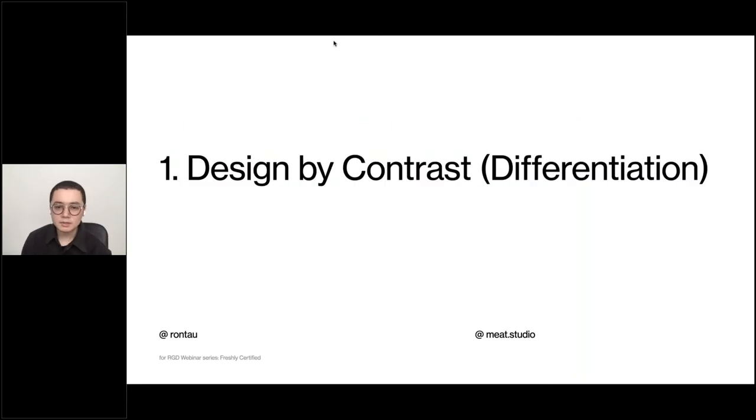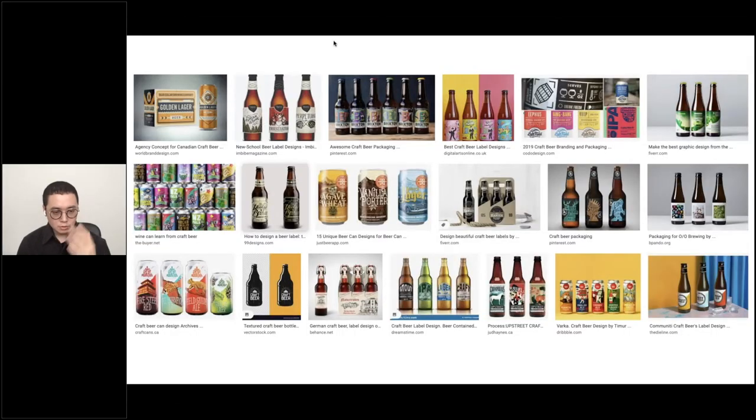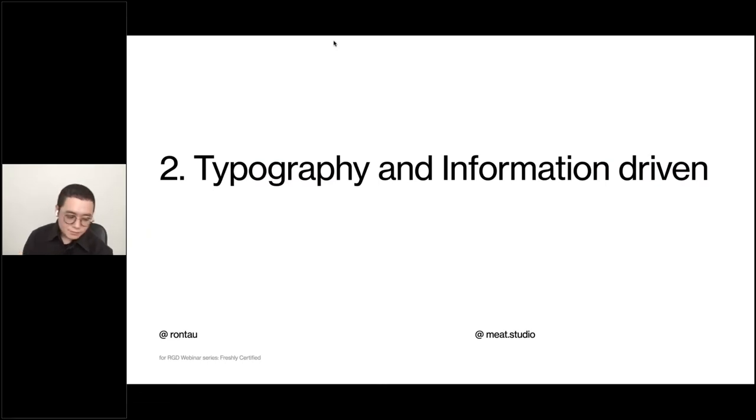When putting together the presentation I would go back and look at three to five things that make this project unique. Number one: I approached this packaging design by finding the differentiation — I called it 'design by contrast.' A lot of craft beer packaging is very colorful, vibrant, and expressive. Together with the client, we decided to take a stance of differentiation: if they are something, we will be something else. That drove the initial direction. Number two: instead of being illustration-driven, we wanted to be typography and information-driven.